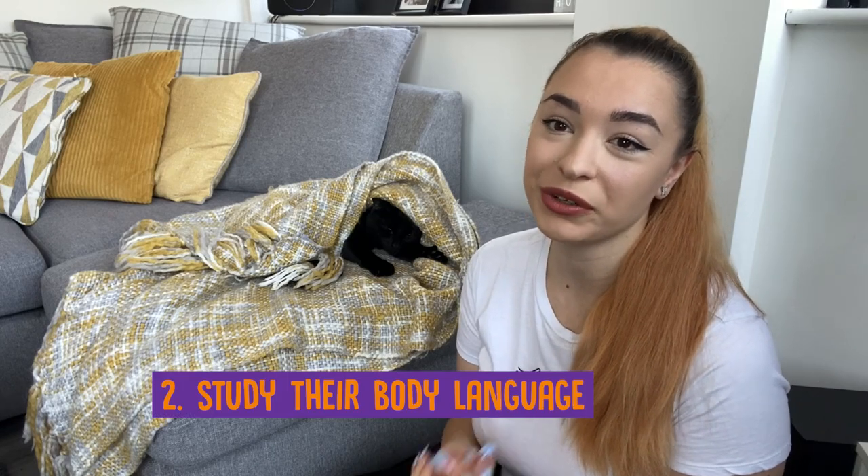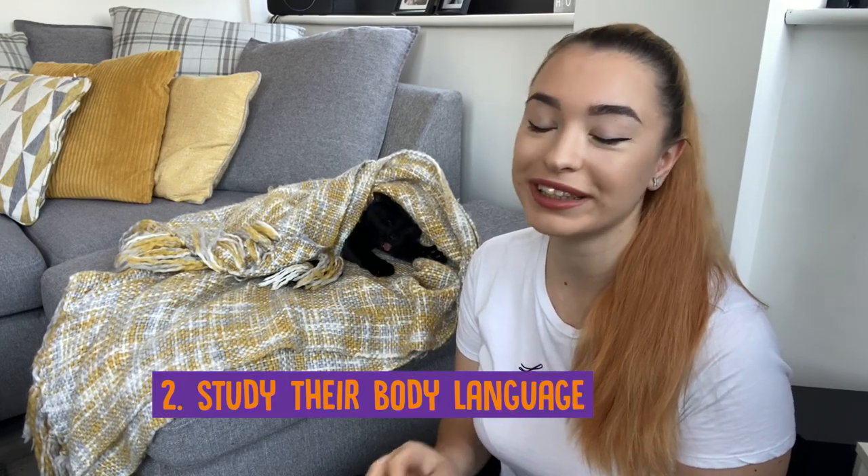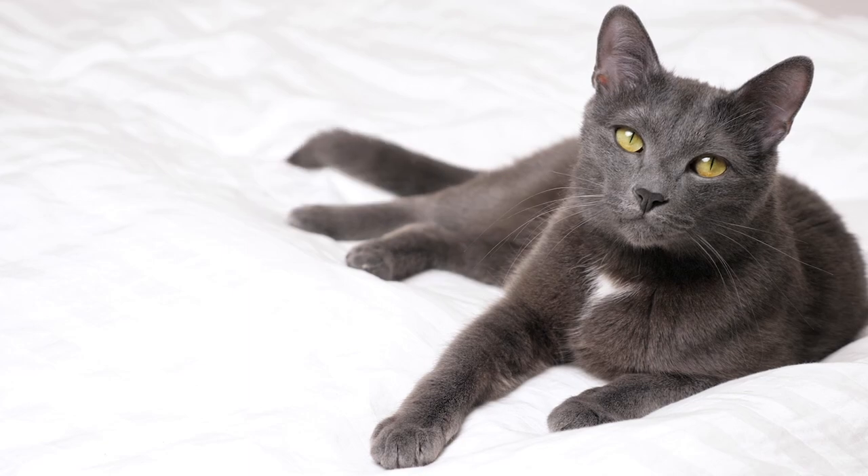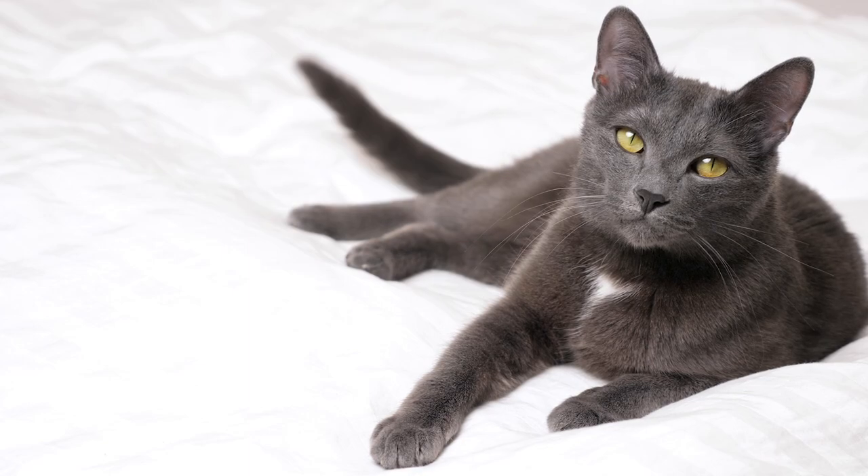You should also start studying your cat's body language to avoid any setbacks in your bonding. Basically, you should know when to back off. Don't force your cat into calmness as there is no such thing, and you might end up with some scratches which nobody wants. If you see your cat with ears flattened or twitching their tail aggressively, most likely they're not feeling comfortable and you should just leave them be to relax.